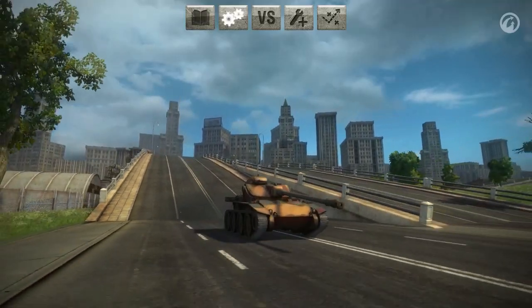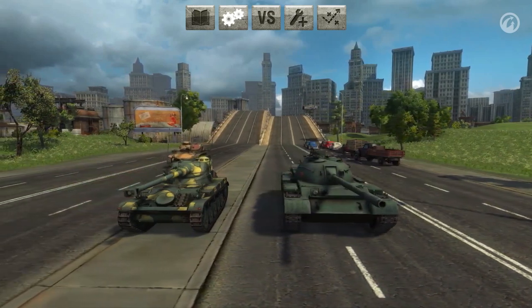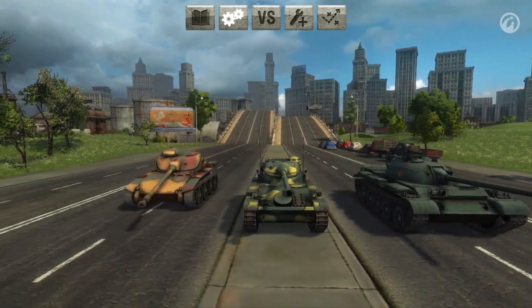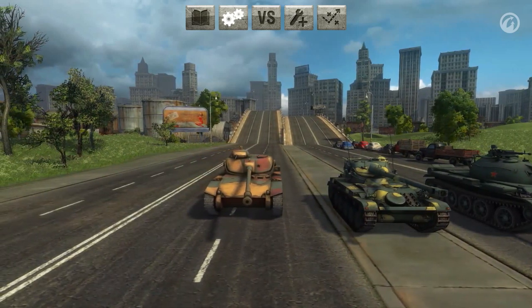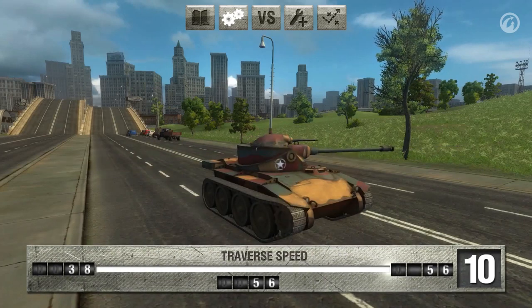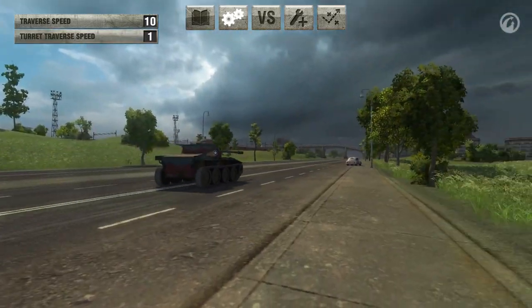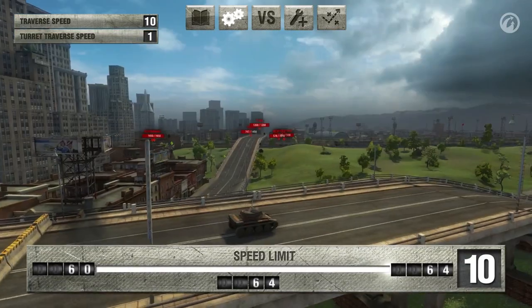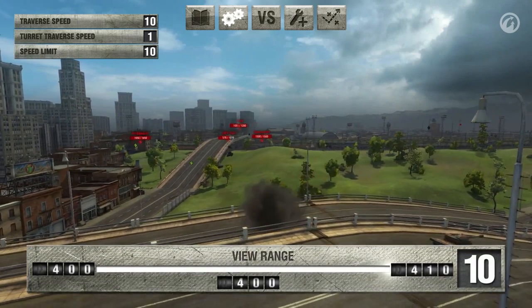We'll judge the tactical and technical characteristics of the T71 and compare it with other Tier VII light tanks. A score of 10 will be rated best, while a score of 1 will be considered low. Hull traverse speed is 54 degrees per second, while the turret speed is 40 degrees per second. The T71 speed limit is 64 kilometers per hour. Its view range is 400 meters, which is a great range for a light tank.